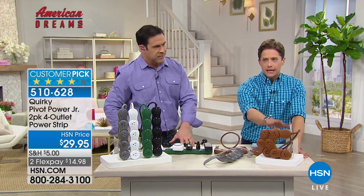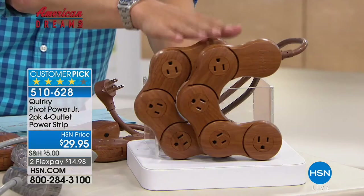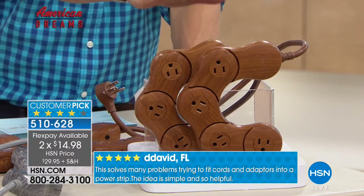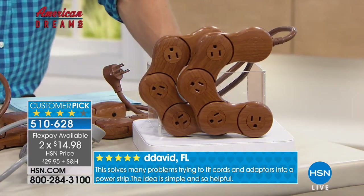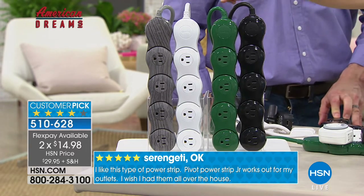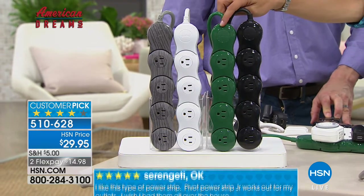For anybody with wood floors like me, your eye goes straight to that ugly white power strip on the floor. Now it disappears into your wood flooring. You are getting two while we have them available today for only $15 on a credit card. It's the only chance to shop for them today. So anybody with wood floors, anybody that hates cords and cables, I highly recommend this one.